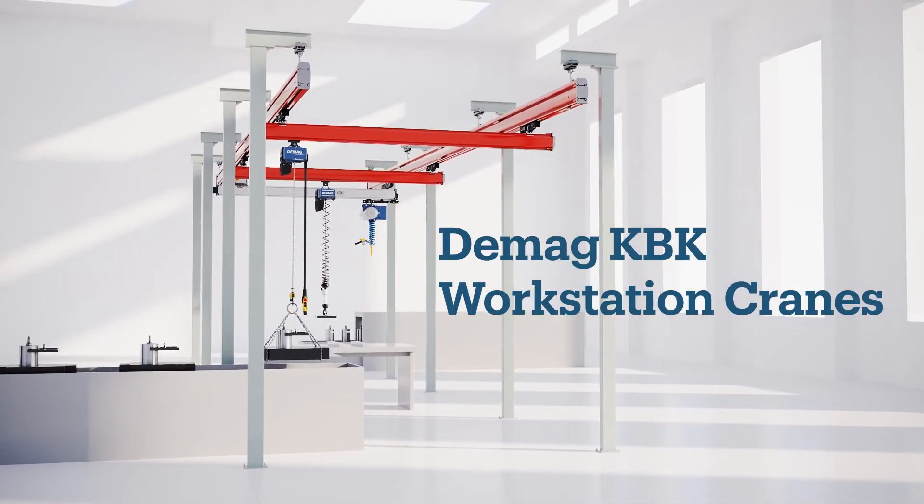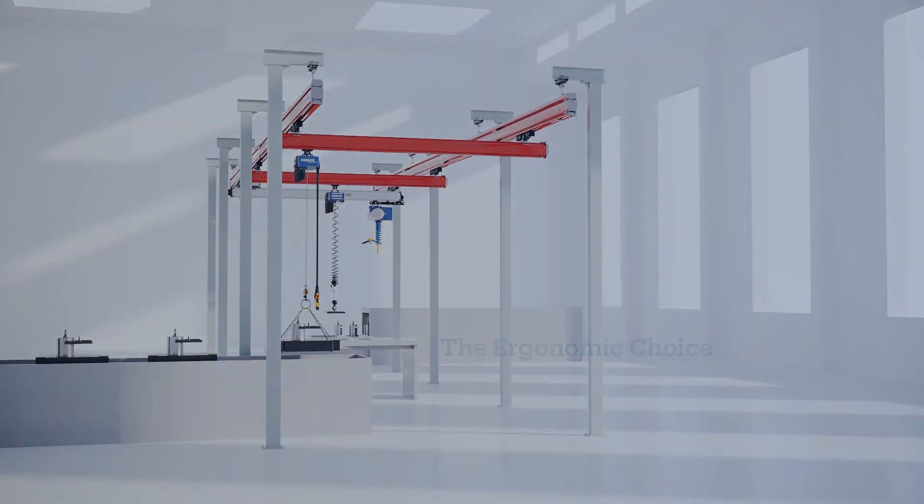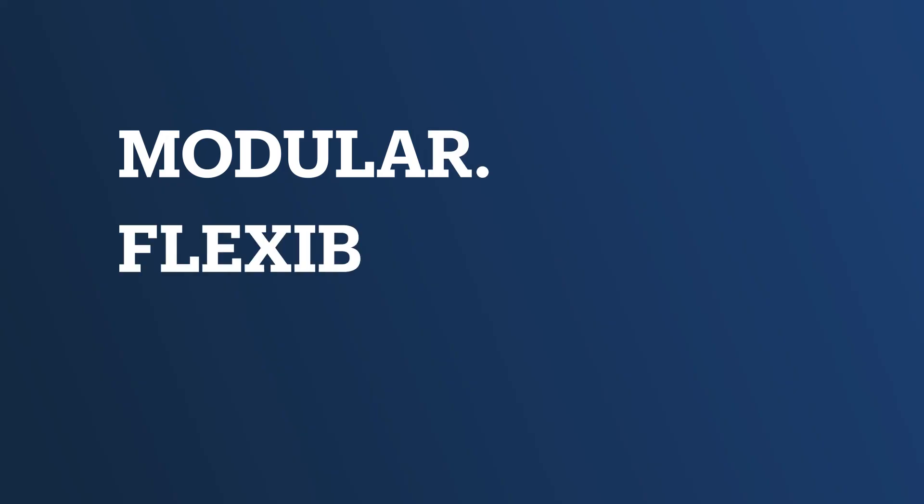Get the industry's best ergonomic performance with DMAG KBK articulating cranes, making your lifting operations more ergonomic for your workforce.